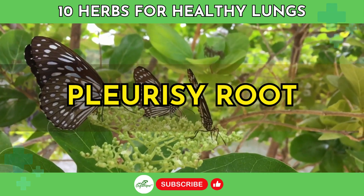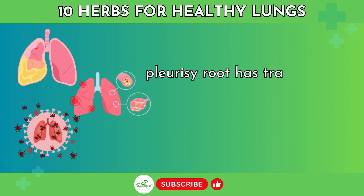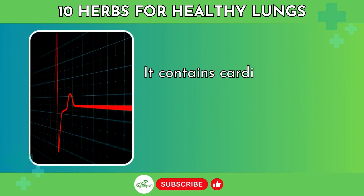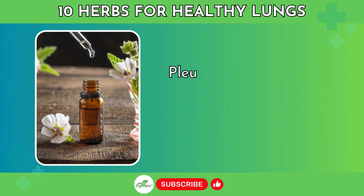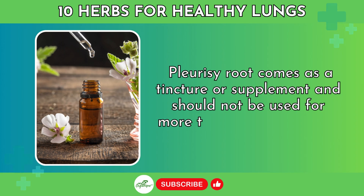Number 7: Pleurisy Root. Also called butterfly weed, pleurisy root has traditionally been used to treat lung conditions like pleurisy, bronchitis, and pneumonia. It contains cardiac glycosides that act as expectorants while also relaxing lung airways and smoothing muscles. Pleurisy root comes as a tincture or supplement and should not be used for more than 7 days in a row.